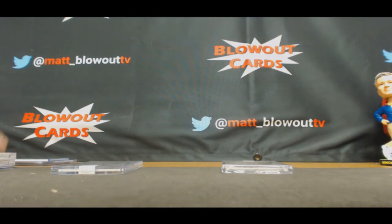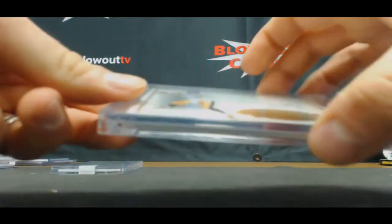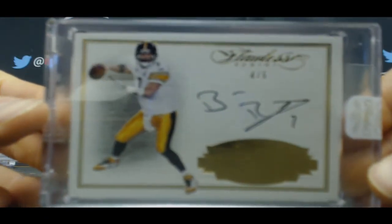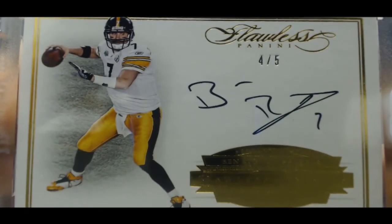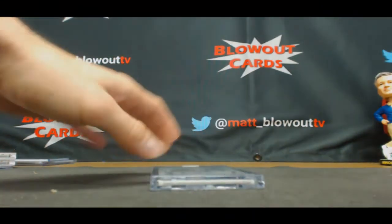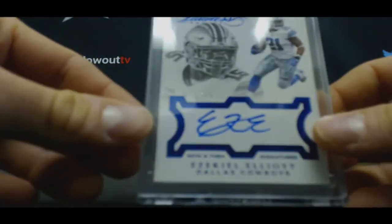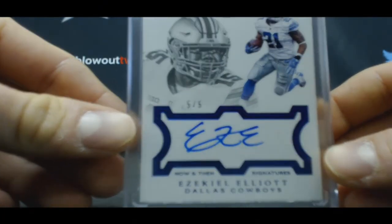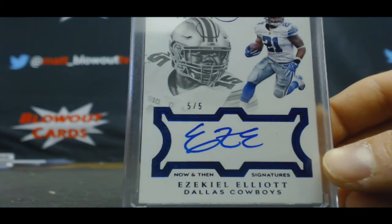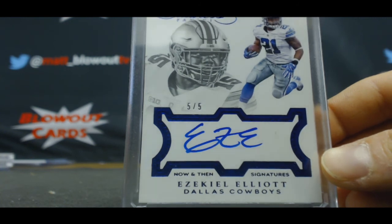Alright, RNK sits. Numbered four of five, autograph Ben Roethlisberger — Nura 20. Nice hit there, Big Ben, four of five. And Frank the Tank — congratulations! Numbered five of five, rookie autograph Ezekiel Elliott. EZE — nice hit, buddy! EZE, five of five.